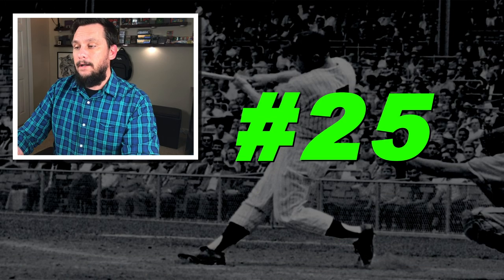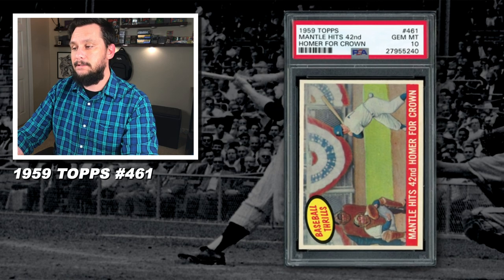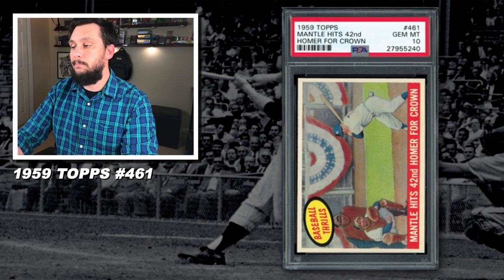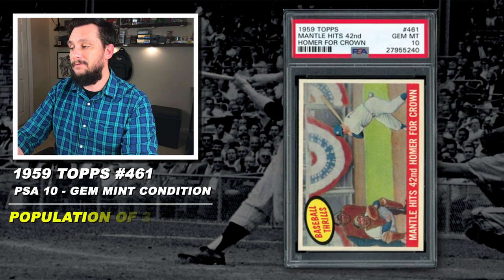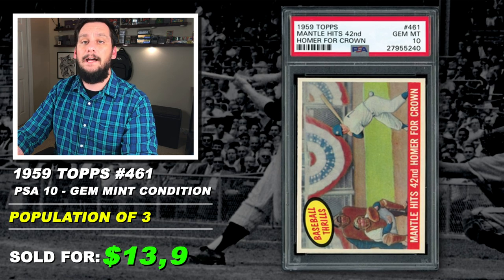Number 25: 1959 Topps, Mickey Mantle — 'Mantle hits his 42nd homer for the crown' — number 461, graded PSA 10, gem mint condition, with a population of just three, sold at auction in May of 2018 for $13,999.